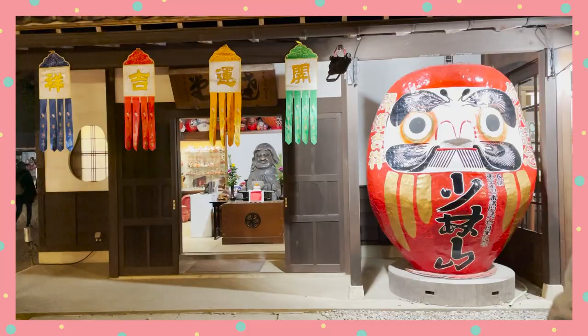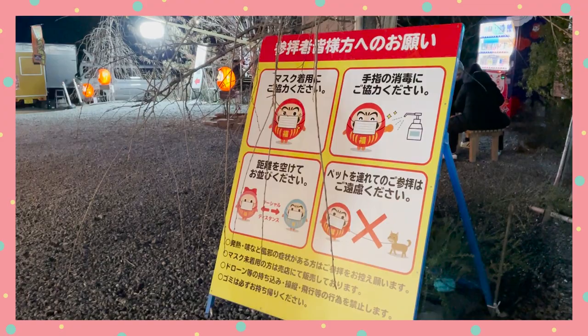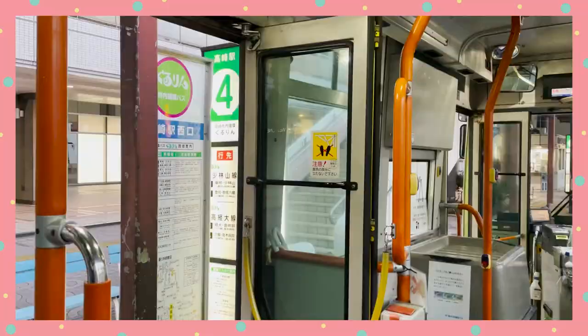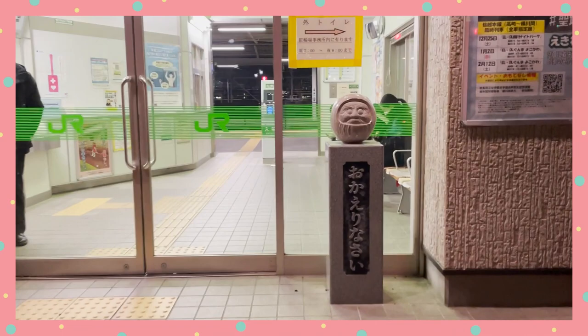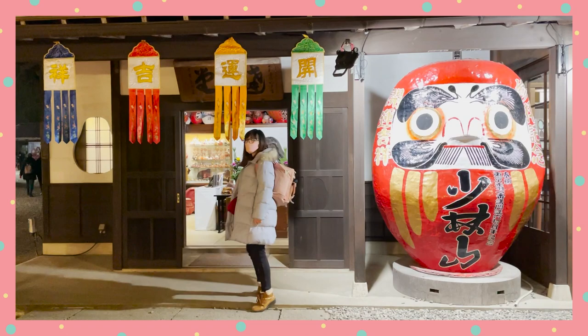I basically walked around to look for all the Daruma I could find — and there were a lot. From Daruma lanterns, to Daruma ema, to Daruma wooden signs, to Daruma vending machines, and I could go on. The temple is located about 20 minutes by bus from Takasaki Station, or you can take the JR Shinetsu train to Gunma-Yawata Station and walk about 20 minutes. Just remember to preserve some energy for those steps up the temple!